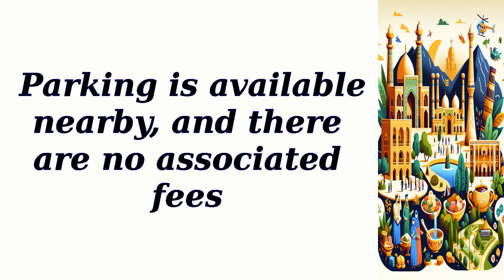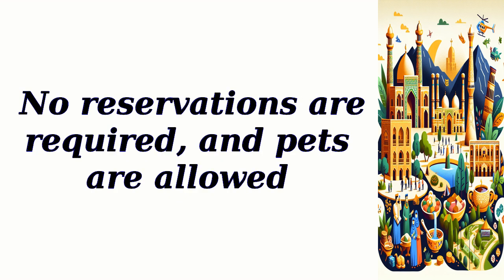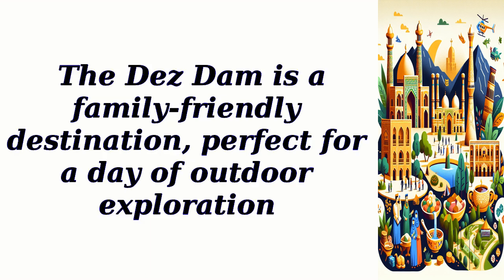Parking is available nearby with no associated fees. No reservations are required, and pets are allowed. The Dez Dam is a family-friendly destination, perfect for a day of outdoor exploration.